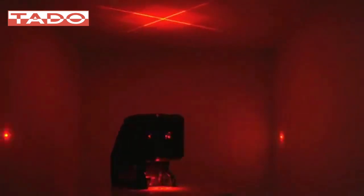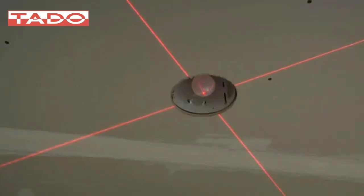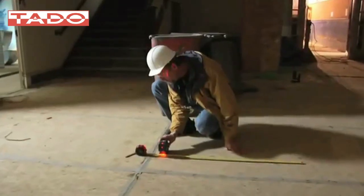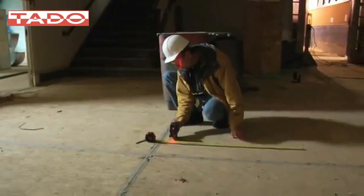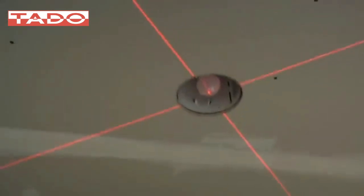The Bosch GPL 5C, the world's first five-point alignment laser with dual crosspoint technology, raises the bar in laser measuring versatility and time savings. Its exclusive Bosch crosspoint technology projects extremely accurate plumb-aligned cross guides to both floor and ceiling with a single setup, eliminating second setups to cut layout time in half.